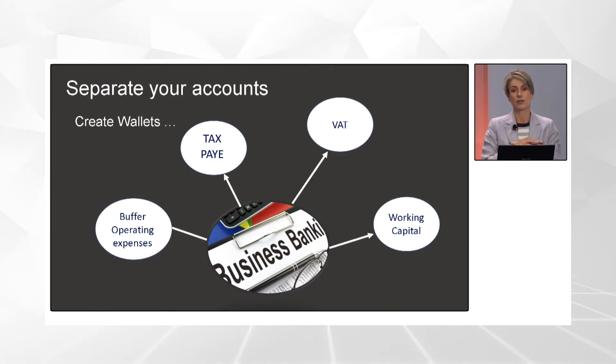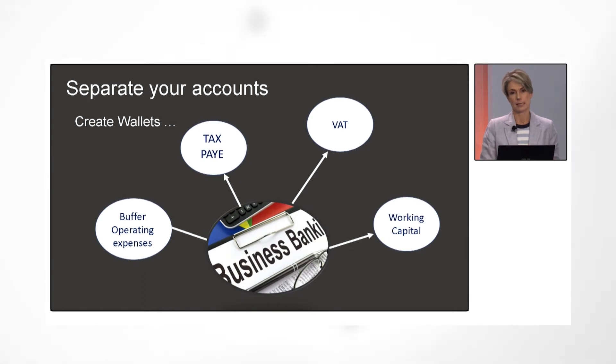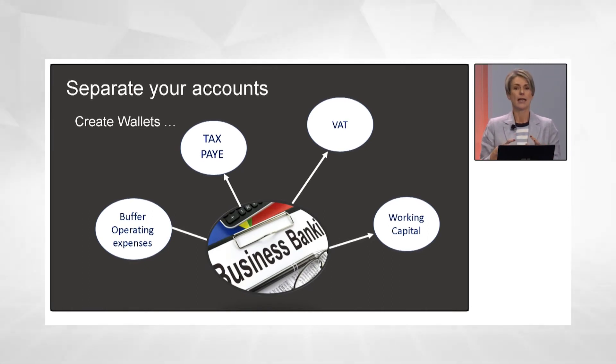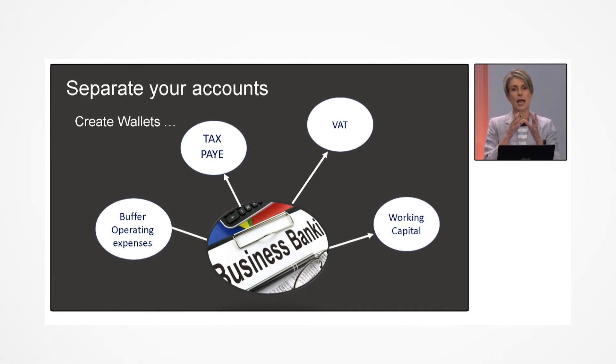Tax — you have to pay SARS, and this is the one that catches entrepreneurs every single time. They haven't made provision for tax, the bill comes, and they borrow money to pay it. When you're collecting money, you need to be putting aside some for tax. Look at your taxable income from last year, work out a percentage — maybe it's 10% of revenue — and each month put that percentage from your transactional account into an account designated for tax.